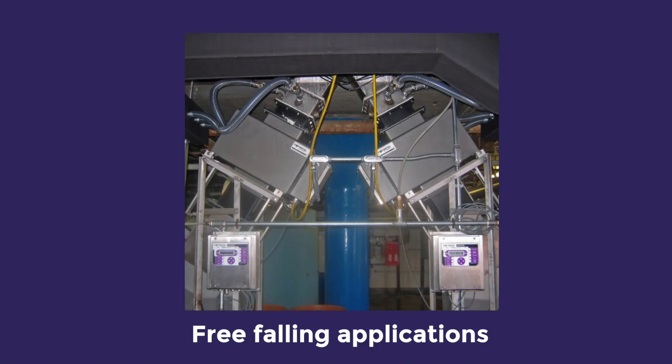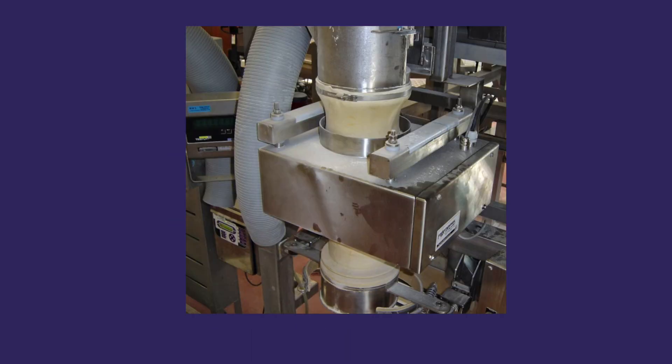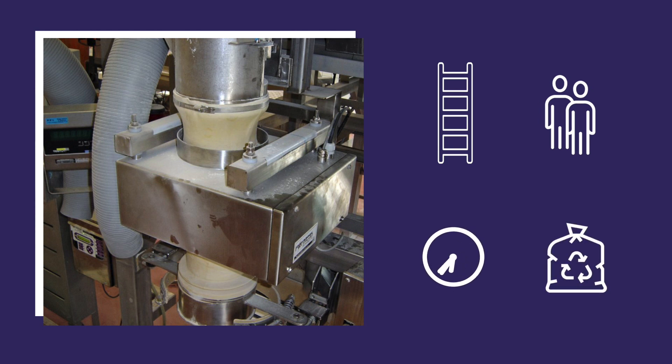Self-check software built into our detectors gives you quality control, guaranteed to save you time and money. Manual tests on metal detectors handling free-falling product, those fitted above bagging lines, or ones processing bulk product are challenging. They can be difficult to reach, need two people to complete the test, incur production loss whilst the test is completed, and generate waste and product rework.